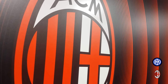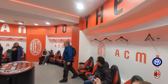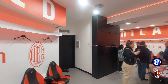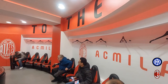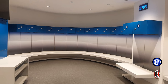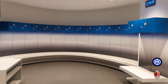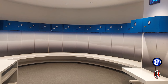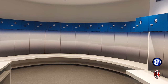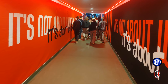Two teams play at this stadium: AC Milan and Inter Milan, and each has their own locker room. AC Milan's locker room is very different from NFL stadiums I've seen in the US — it doesn't actually have any real lockers, which I thought was interesting. Inter Milan's locker room is kind of the opposite: it has very small individual lockers and minimal branding, just a small logo, whereas AC Milan's had lots of logos.